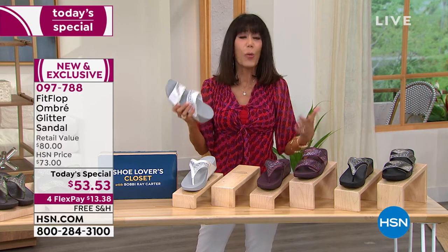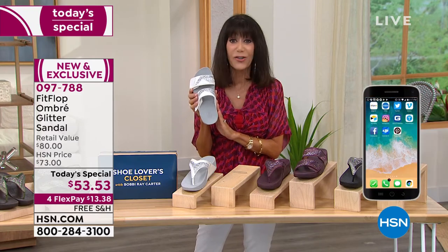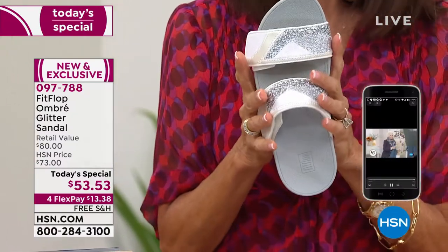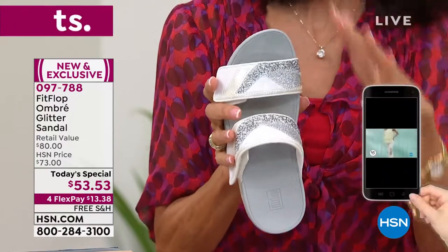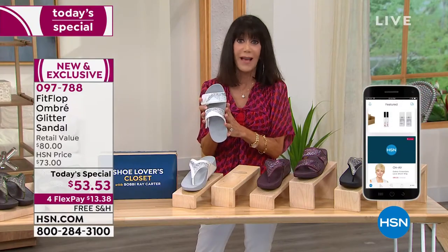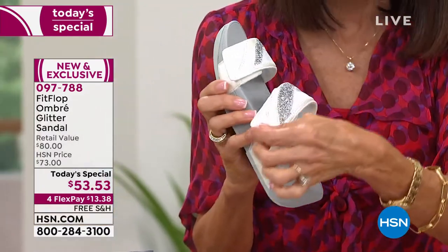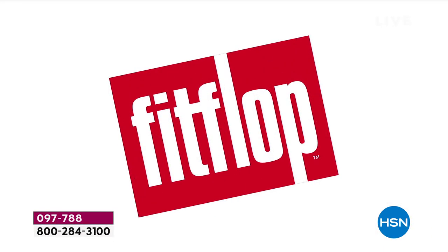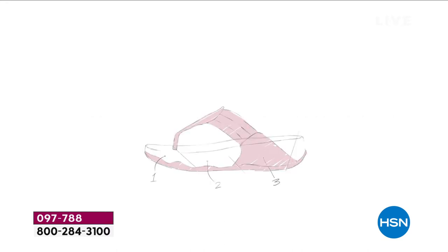If you have a narrower foot, these run a little wider — that's how they're designed, which is why they're whole sizes. If you have a narrow foot you might want to consider going down, particularly with the slide, where you are completely in control of how you adjust it. FitFlop has actually been around since 2007, not 2017.